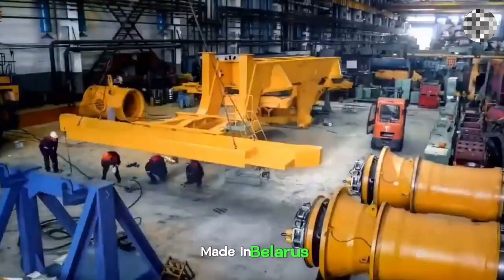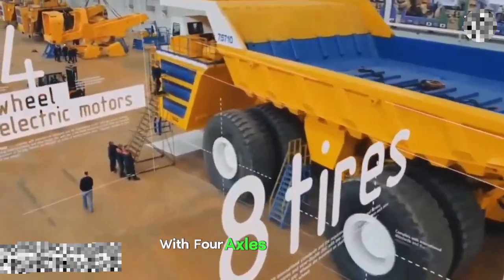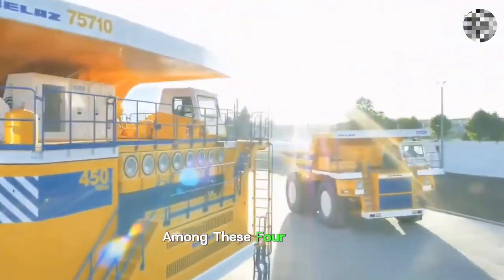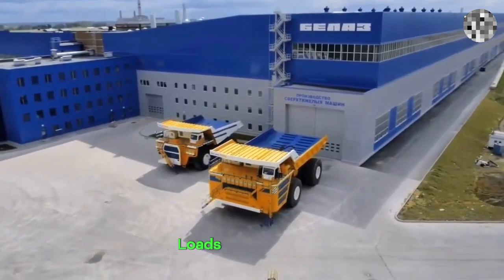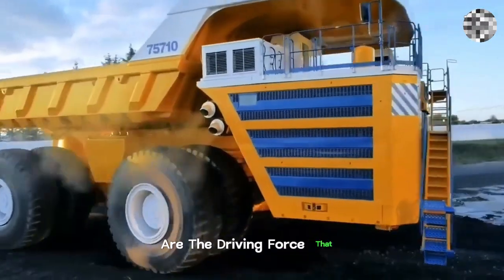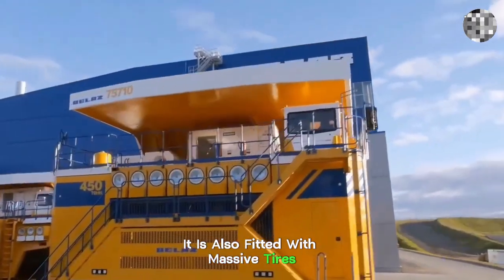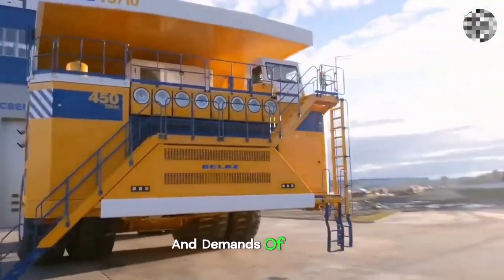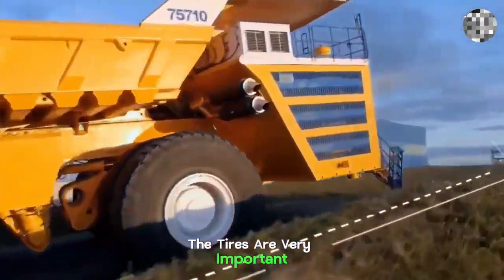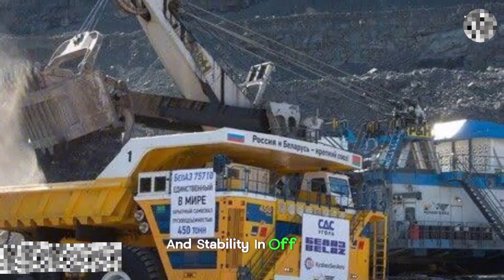Made in Belarus, the Bellaz 75710 is a powerhouse with four axles and a total of eight rugged wheels. Among these, four wheels are dedicated to handling heavy loads and operating hydraulics, while the other four are the driving force that propels this beast. It is also fitted with massive tires designed to handle the weight and demands of heavy-duty mining operations, providing traction and stability in off-road conditions.